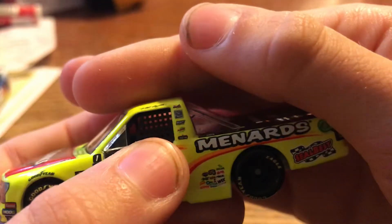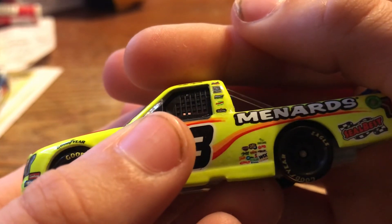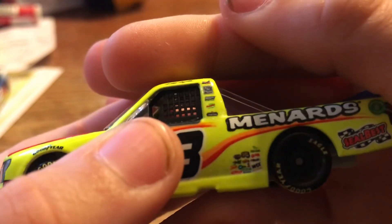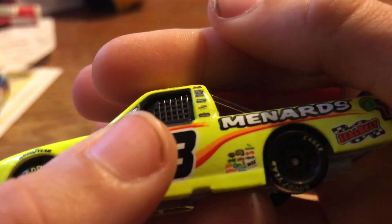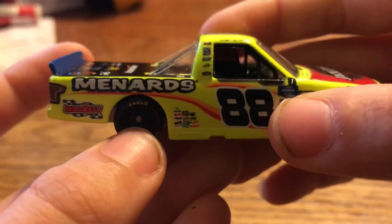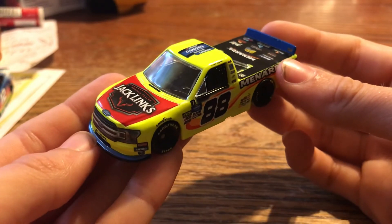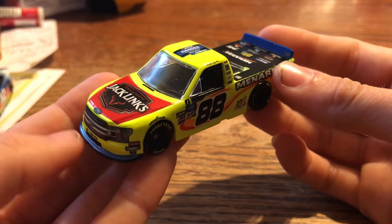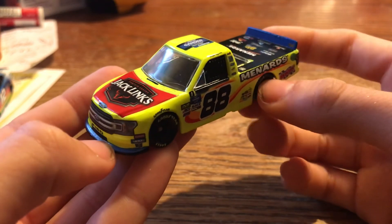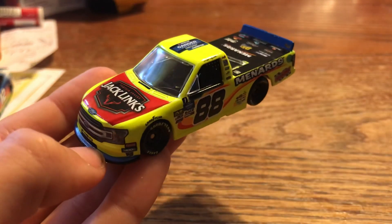Thor Sport Racing, Ford Built Tough, Idle Garage Doors — I think it's Libman, and I'm not sure what that bottom one is. Same thing on this side. But yeah, that's going to be the review on Matt Crafton's 2019 Ford F-150 Jack Link's Menards for Thor Sport Racing. Hope you guys enjoyed — subscribe if you're new, and I'll see you guys in the next one.